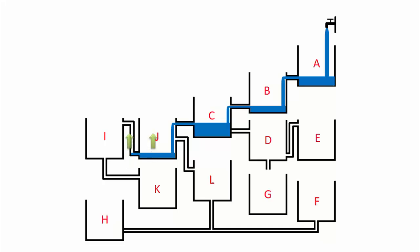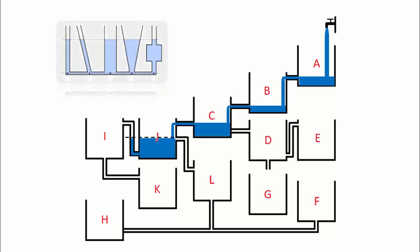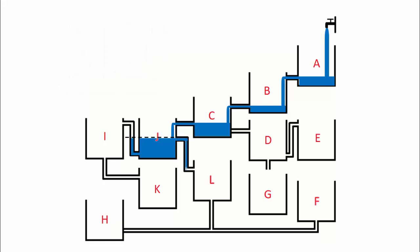The water level in tank J and the water level in its outlet pipe will continue to be the same, as they follow the principle of equilibrium. This is the second trap of this problem, and it will lead the water to flow into tank L. Here comes the third trap: the inlet to tank H is blocked, so the water will only enter tank F.